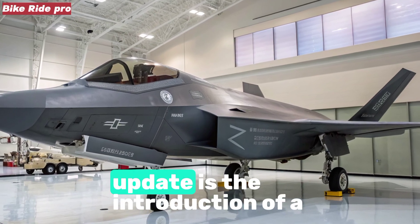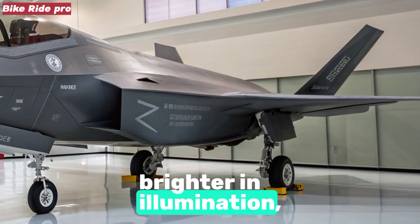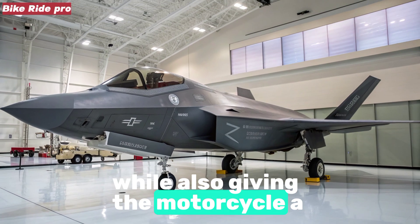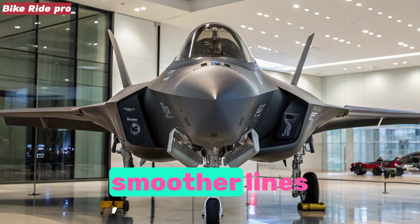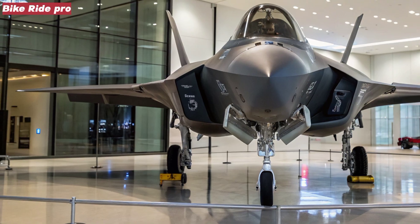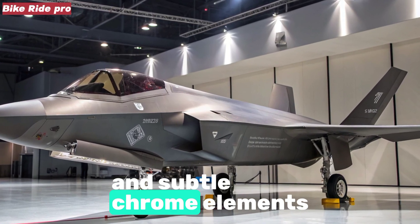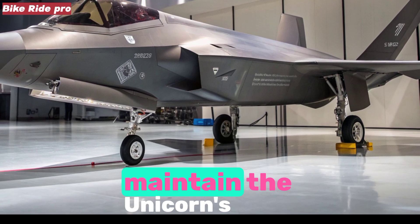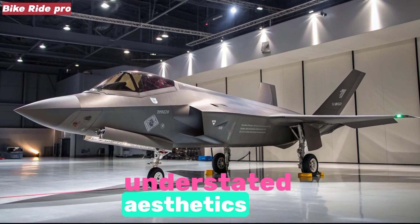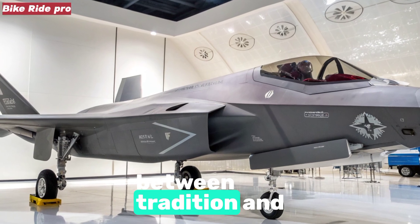The most noticeable update is the introduction of a new LED headlamp unit, sharper in design and brighter in illumination, making night riding safer while also giving the motorcycle a contemporary look. The side panels now feature smoother lines, and the rear section carries a neatly integrated LED tail lamp. Alloy wheels finished in black give it a premium touch, and subtle chrome elements on the exhaust shield and engine casing maintain the Unicorn's executive appeal. For riders who value understated aesthetics rather than aggressive graphics, this design strikes the perfect balance between tradition and modernity.